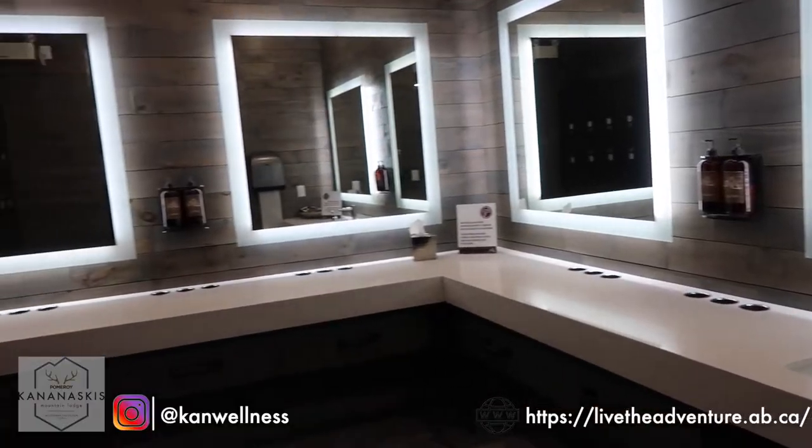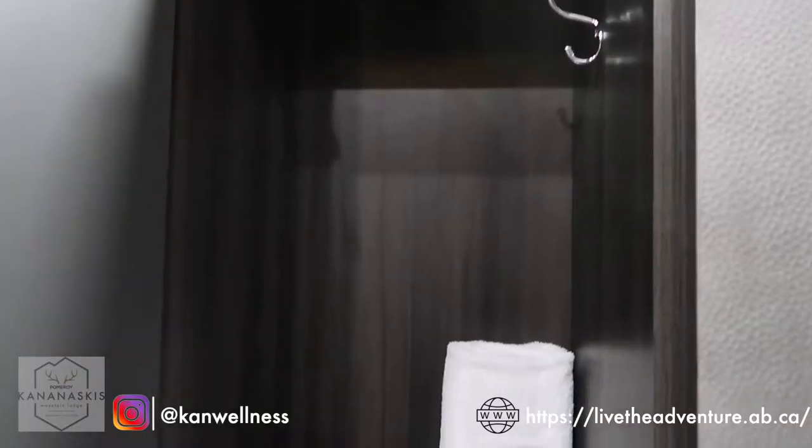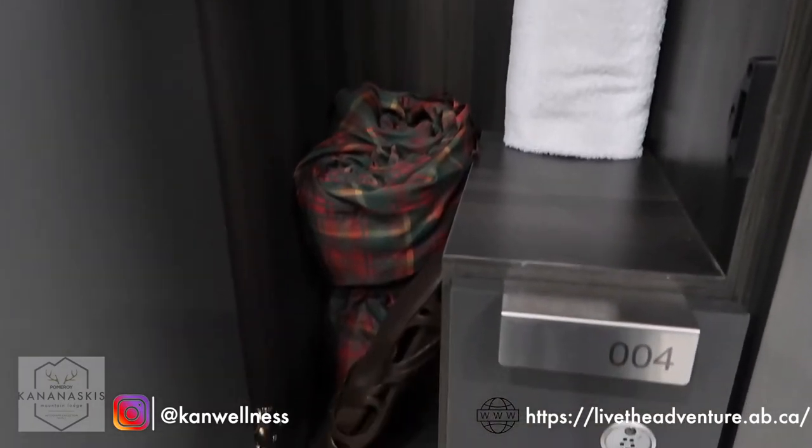So this is the changing room. When you check in you will be given a locker key for your designated locker and everything inside your locker is waiting for you — you've got robes, towels, and sandals waiting for you.